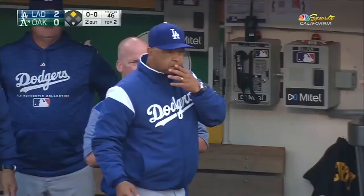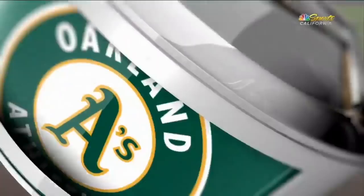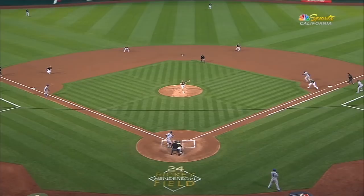Two things happen: the runner, Taylor, is down the line a lot further than he was in the Milwaukee game. See right there at the top — he's already coming, not a huge lead but already breaking. At first base, the first baseman doesn't break, and he's not nearly as close, which forces the pitcher to field this one.